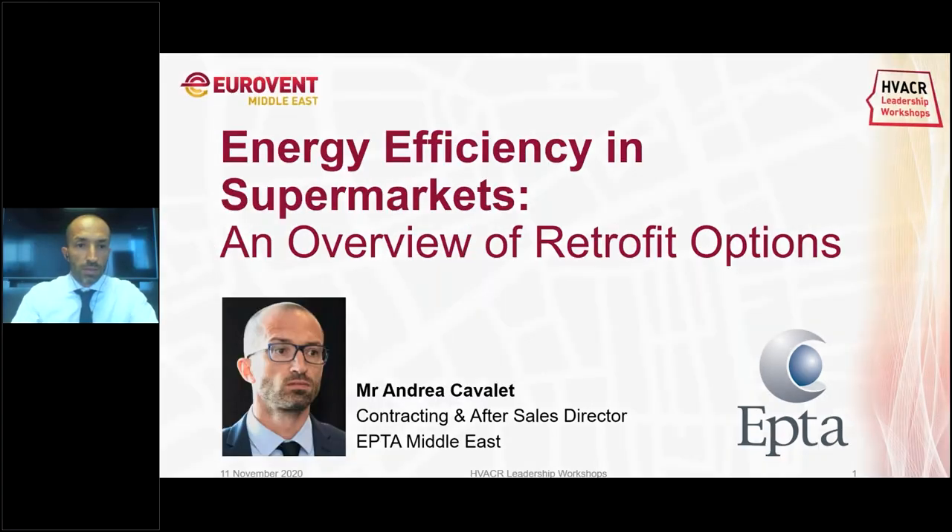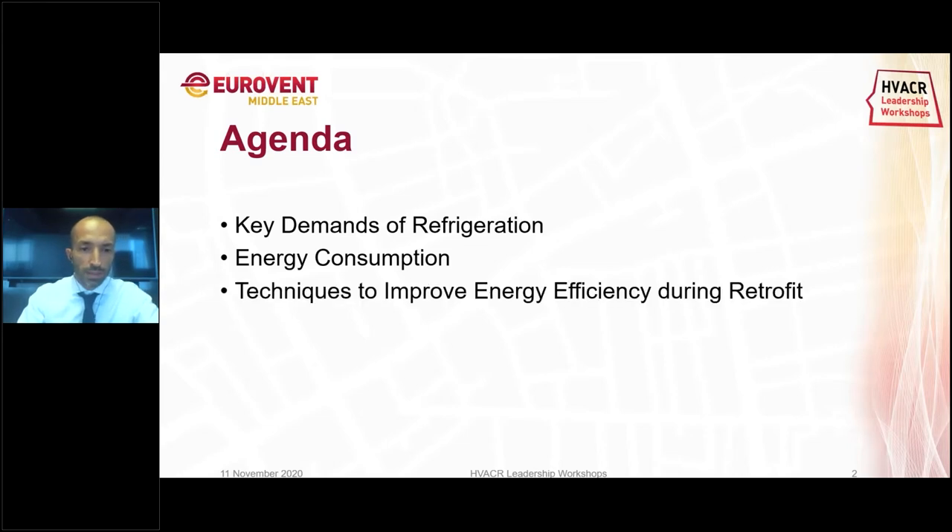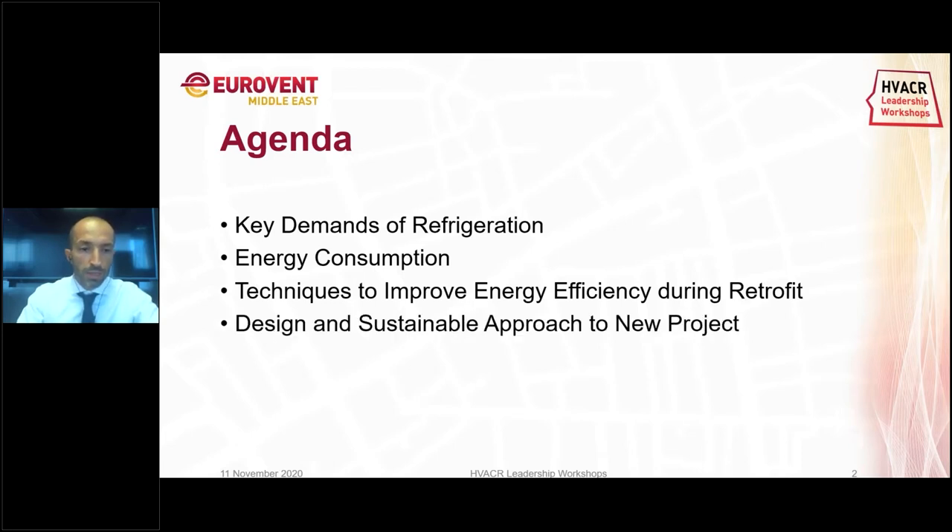Let me go straight to the agenda. I will speak about the key demands of refrigeration, then we will have a look at energy consumption, then about the techniques to improve energy efficiency during retrofit, and what is the design and sustainable approach in your project. We will speak about the HFC phase-down and solutions.